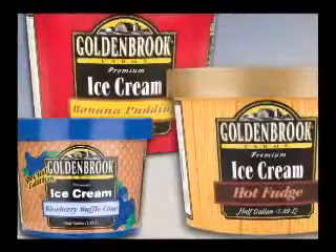A great Goldenbrook flavor starts with fresh milk and cream. Once the goodies are all mixed together, the ice cream is sent to a pasteurizer, where it heats and cools and kills all bacteria, then goes to a homogenizer to make the mix smooth and creamy.